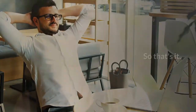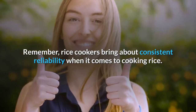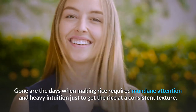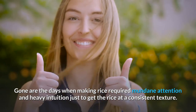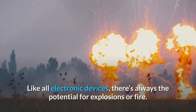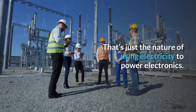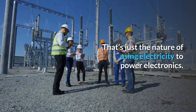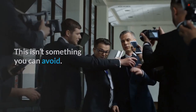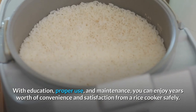Remember, rice cookers bring about consistent reliability when it comes to cooking rice. Gone are the days when making rice required mundane attention and heavy intuition just to get the rice at a consistent texture. Like all electronic devices, there's always the potential for explosions or fire — that's just the nature of using electricity to power electronics. This isn't something you can avoid. However, this is something you can help prevent. With education, proper use, and maintenance, you can enjoy years worth of convenience and satisfaction from a rice cooker safely.